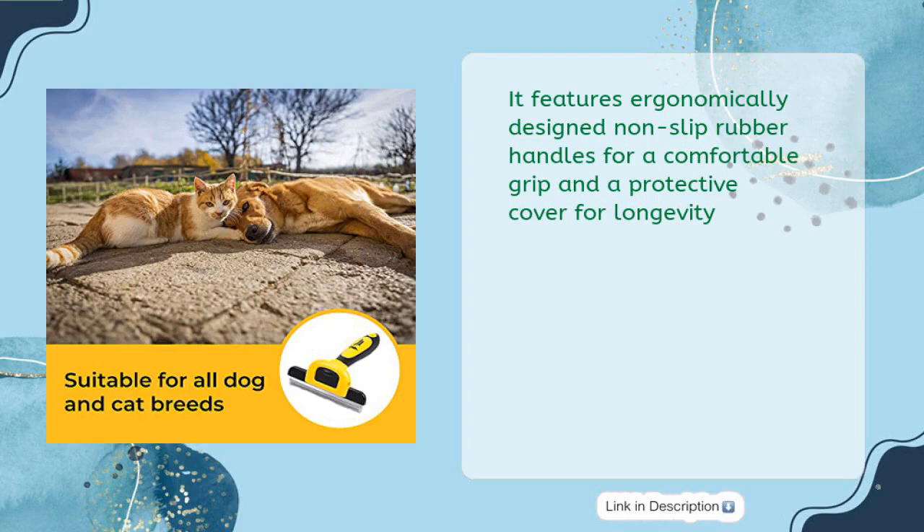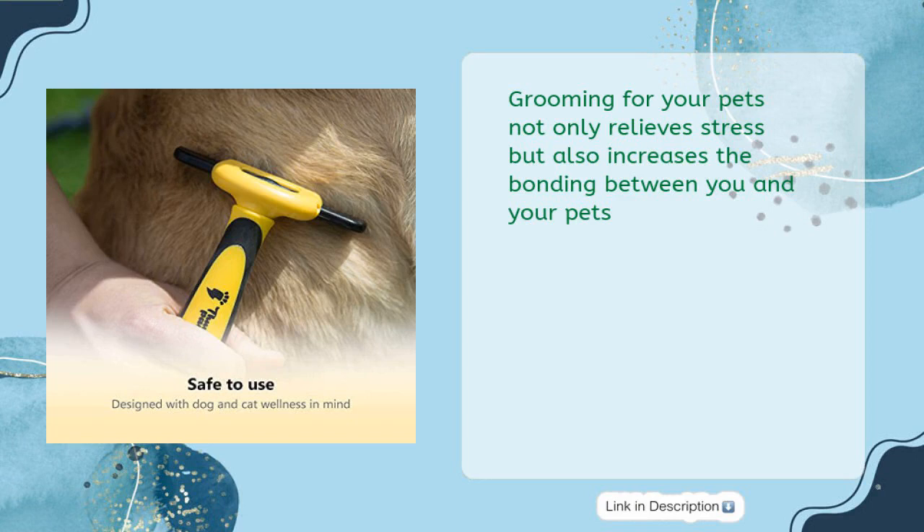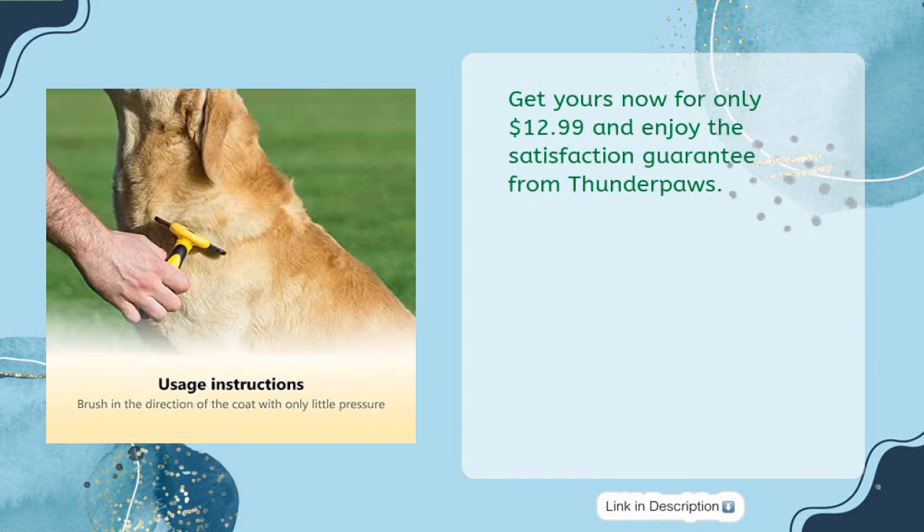It also includes a protective cover for longevity. Grooming your pets not only relieves stress but also increases the bonding between you and your pets. Get yours now for only $12.99 and enjoy the satisfaction guarantee from Thunderpaws.